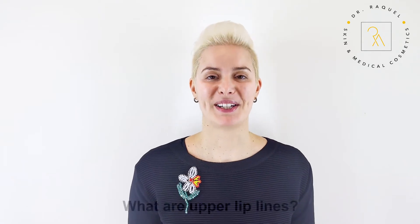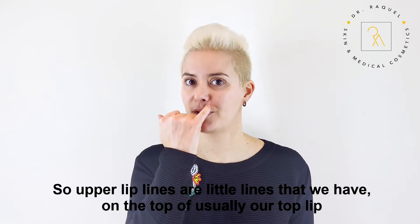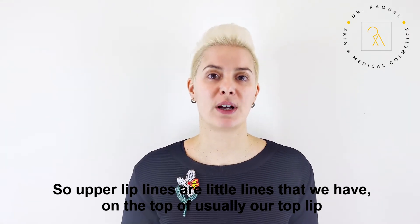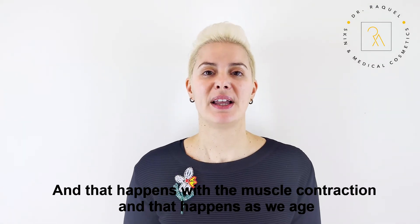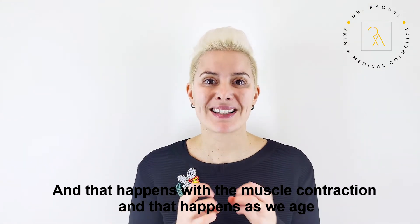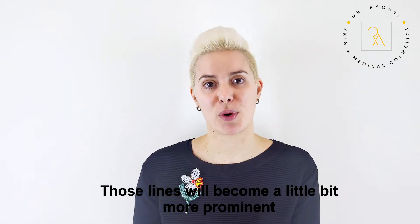What are upper lip lines? Upper lip lines are little lines on the top of usually the top lip, but it can also happen on the lower lip. That happens with muscle contraction and as we age, those lines will become a little bit more prominent.